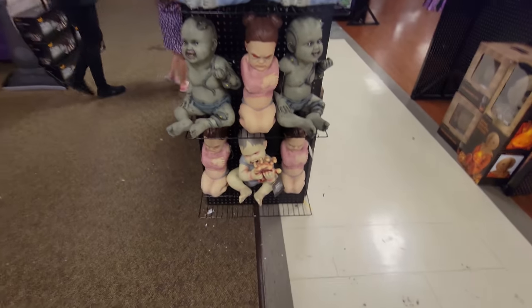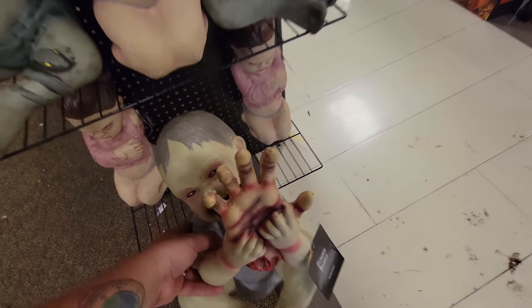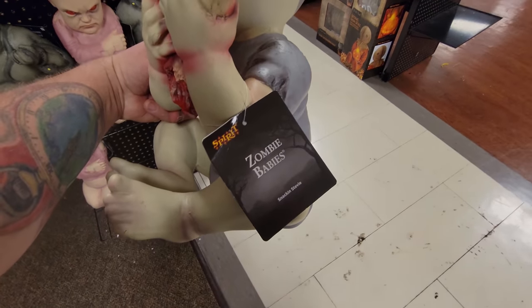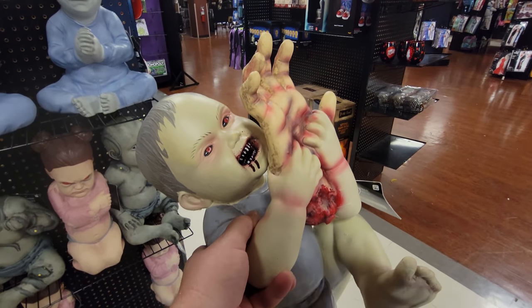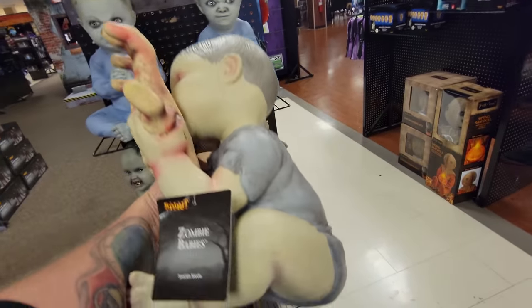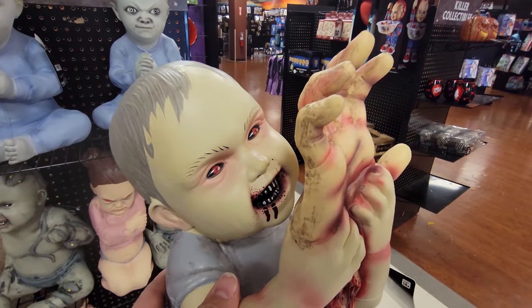Holy crap, right outside the spooky chains of death, look at this. They have a zombie baby I haven't seen before - Snackin' Stevie. I have seen him online. He's eating a hand - a zombie baby eating someone's hand. It looks like Grandpa's hand.